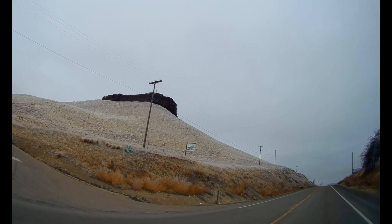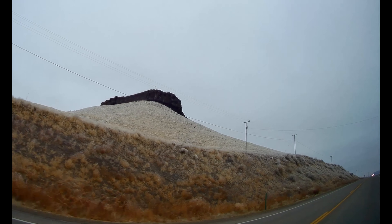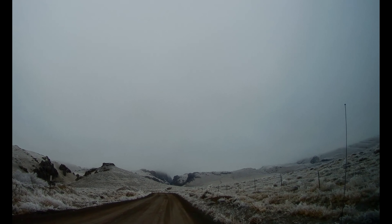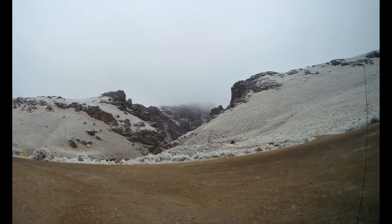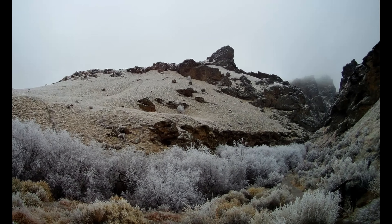We are here today at Jump Creek, just between Marsing and Homedale, and it is a very wonderful place to see. We start our journey by heading from Caldwell to Marsing, going by Lake Lowell for a more scenic route. Before you get to Marsing you go right past Lizard Butte, then you get to Jump Creek Road and head down to the Jump Creek Canyon.